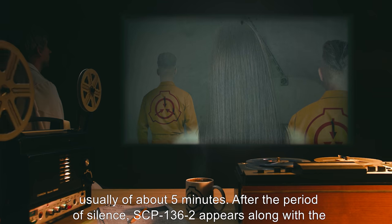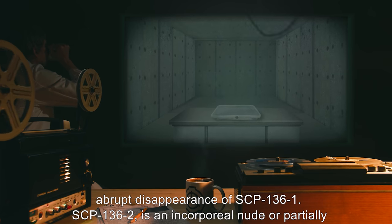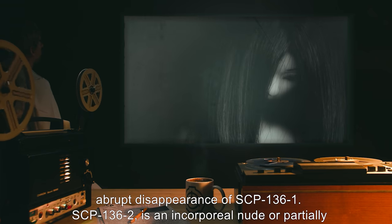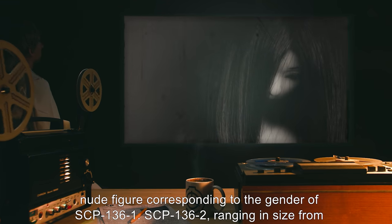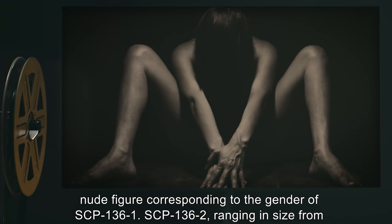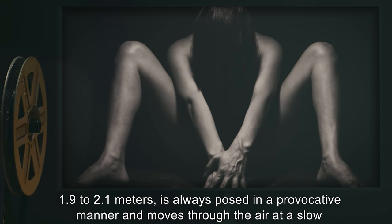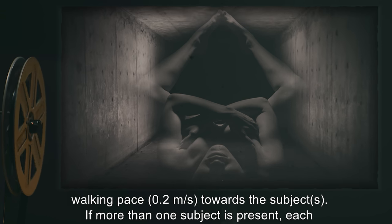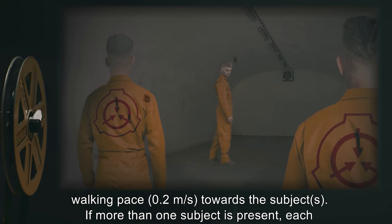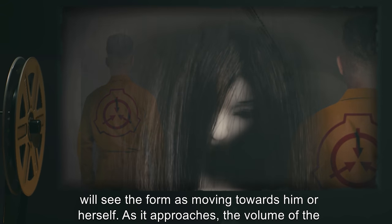After the period of silence, SCP-136-2 appears along with the abrupt disappearance of SCP-136-1. SCP-136-2 is an incorporeal nude or partially nude figure corresponding to the gender of SCP-136-1, ranging in size from 1.9 to 2.1 meters, and is always posed in a provocative manner. It moves through the air at a slow walking pace of 0.2 meters per second toward the subject. If more than one subject is present, each will see the form as moving towards him or herself.